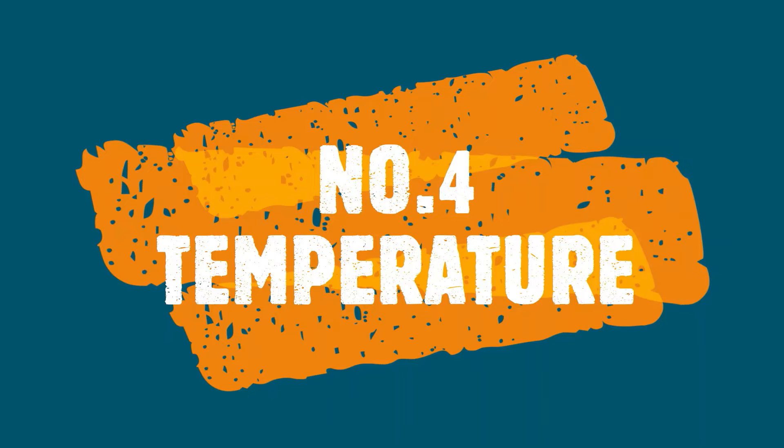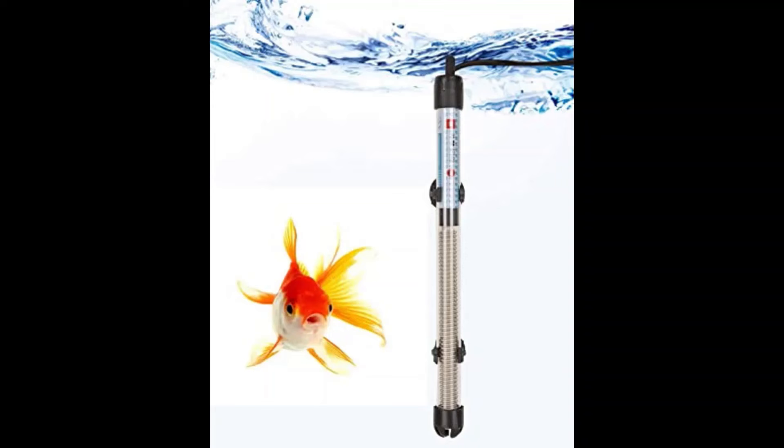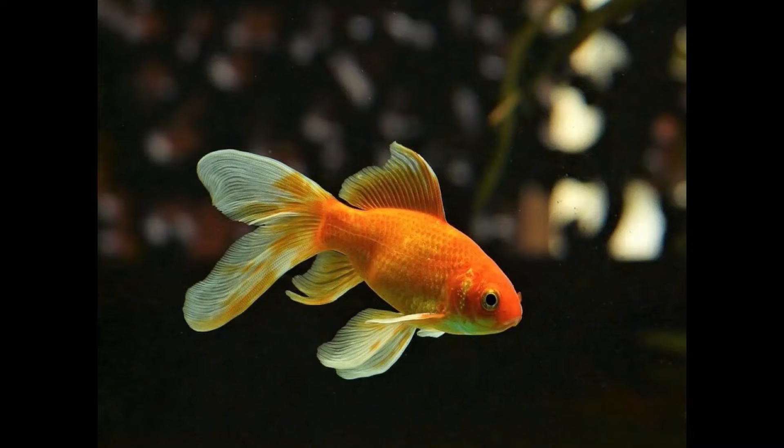Temperature is very important for healthy goldfish. If you want to avoid white spot, red spot, or fin rot, temperature should be kept stable. In summers, goldfish and other types of fish don't require heaters.